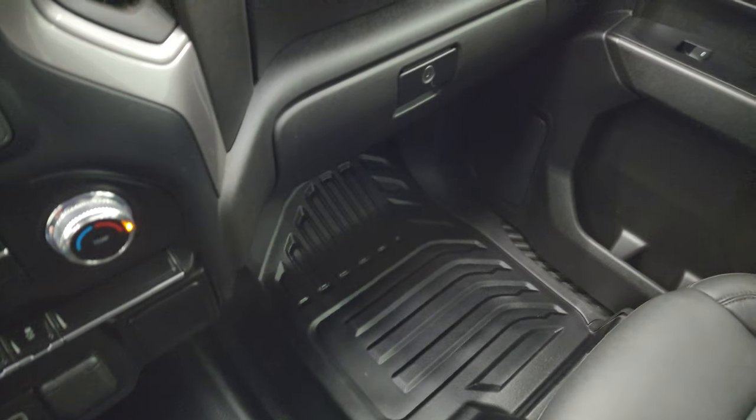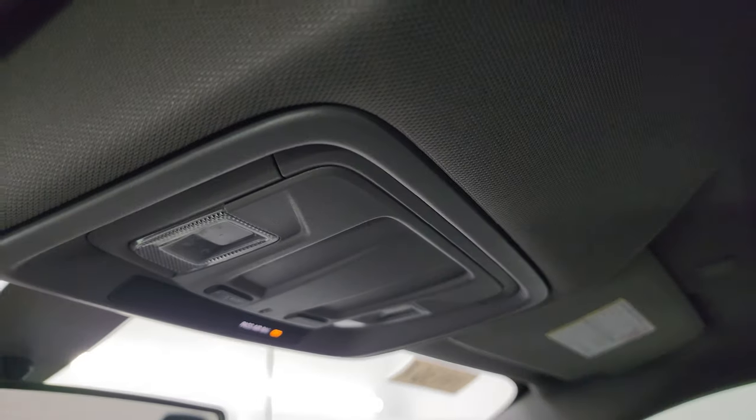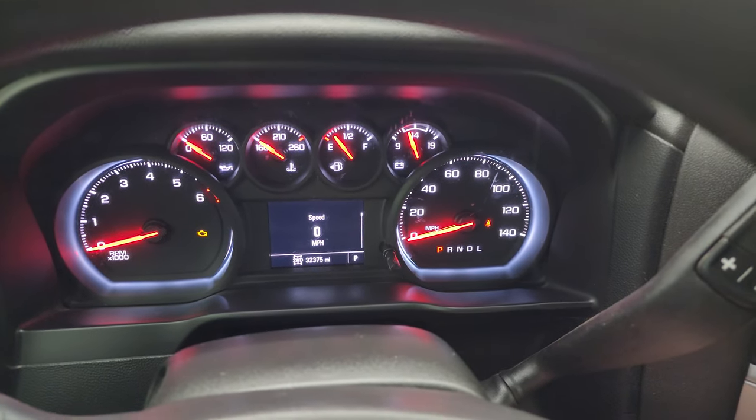The passenger side floor and seat are in excellent condition as well — no rips or tears. It smells very clean inside this truck, and the headliner is in great shape. Up here you get map lights. Let's start it up, take a look under the hood, and check out those LED lights in the front.